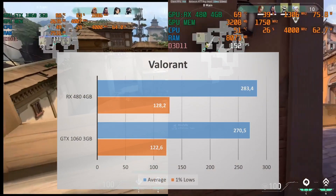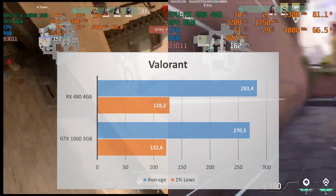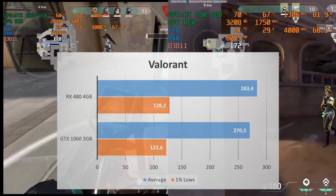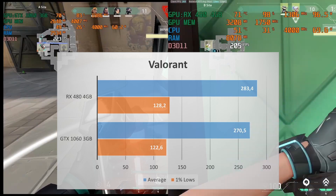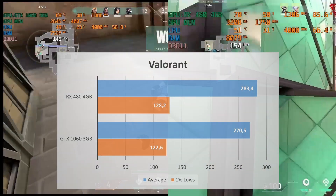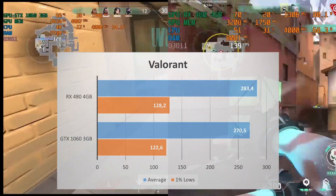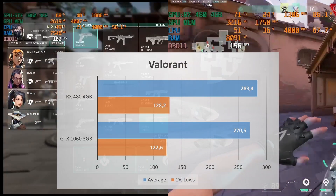Let's start with Valorant. The performance of both GPUs in Valorant is pretty much similar. The RX 480 4GB averages 283 FPS and the GTX 1060 3GB averages 270.5. That's almost a 5% increase in favor of the RX 480, though the frames are really high — I deem this as similar gaming performance. Just like the average, the 1% lows are pretty close as well.